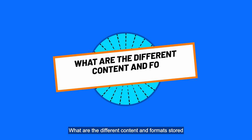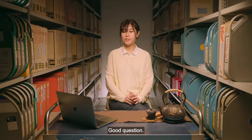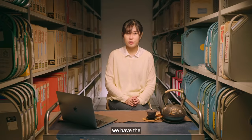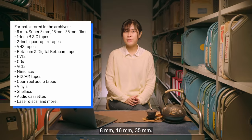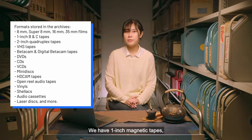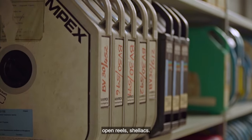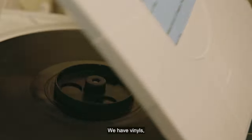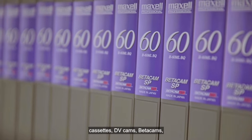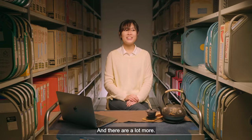What are the different content and formats that are stored in the audiovisual archives? We have the 8mms, 16mms, 35mms, we have 1-inch magnetic tapes, 2-inch magnetic tapes, open reels, shellacs, vinyls, DVDs, CDs, cassettes, DV cams, beta cams, Blu-rays, VHS, and there are a lot more.